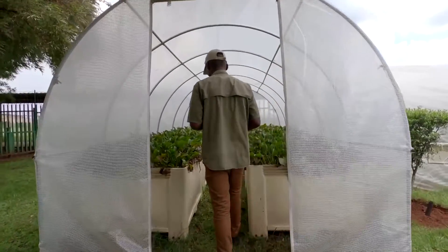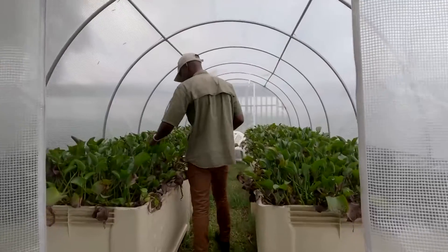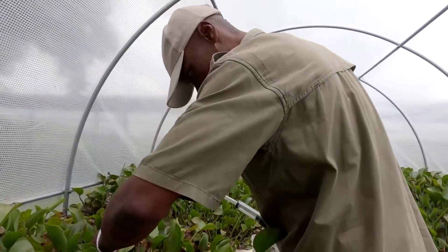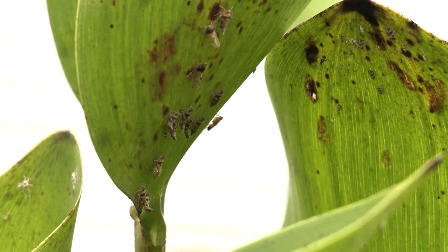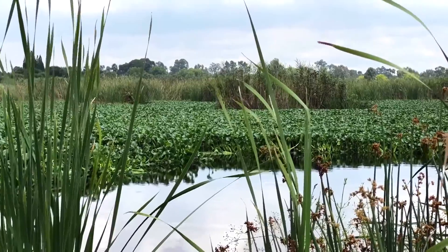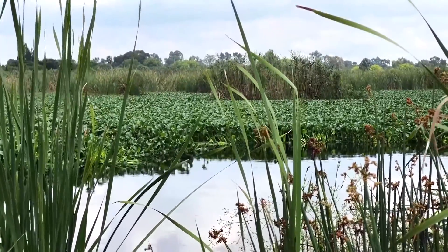Environmental Education Officer Patrick Gander rears Megamelus at the Hutvale Blaisbork Sprite Wetland Conservancy. It was once home to more than a hundred species of birds. Now he says there are just two or three, after 60% of the surface area got covered in plants.